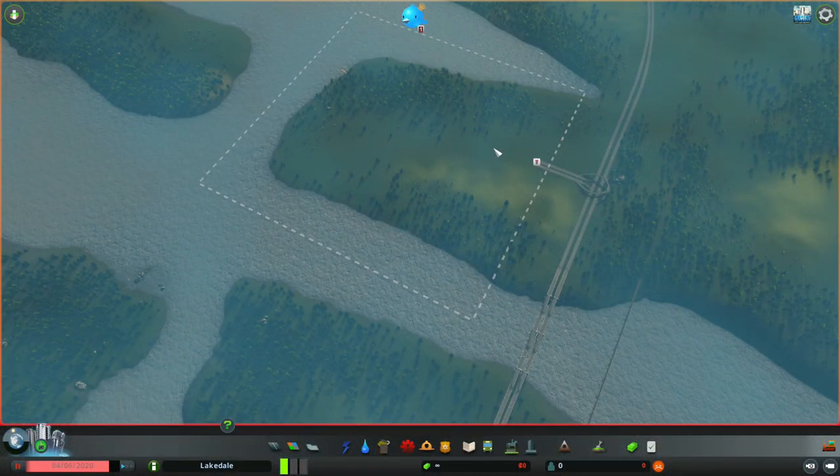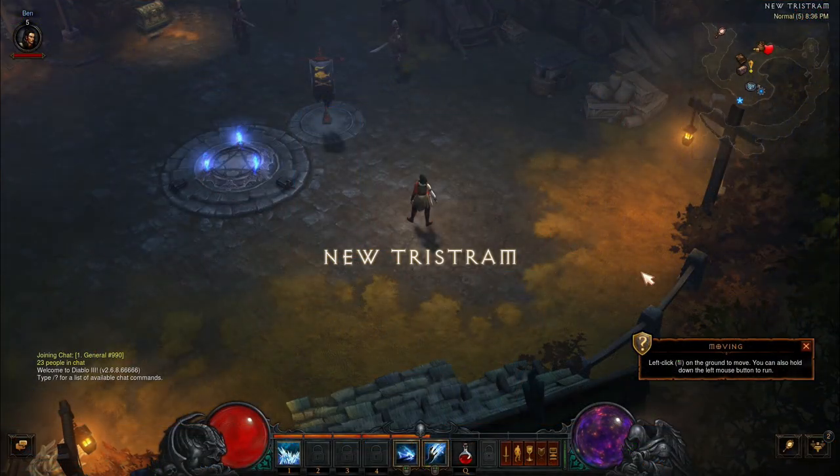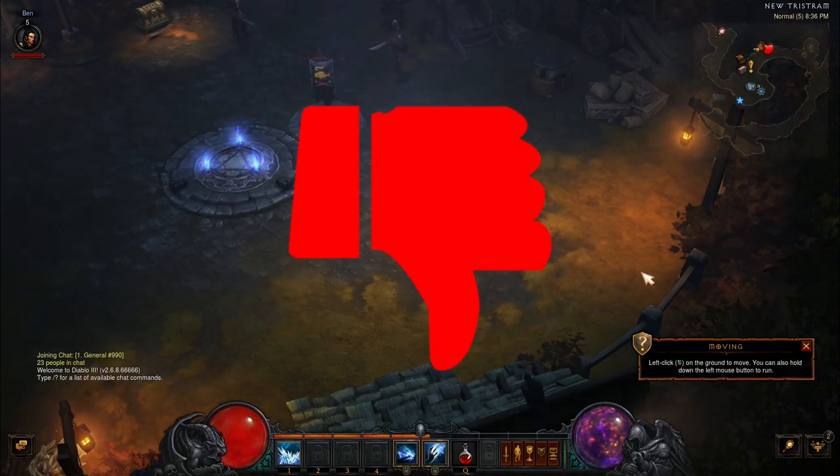Up next we have Cities Skylines and if you're getting it through the Xbox Game Pass then it's quite playable with a controller. However, if you bought it on Steam then you're kind of out of luck because it has zero controller support. Up next we have Diablo 3 — this is a title where you'd expect controller support because it plays really well on console. However, there is absolutely no controller integration on PC, which is just a massive shame.